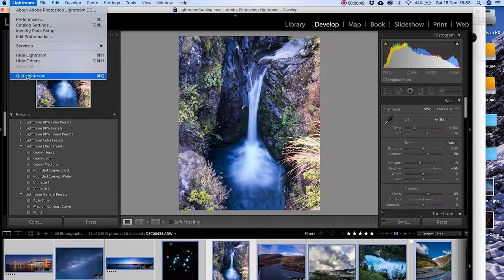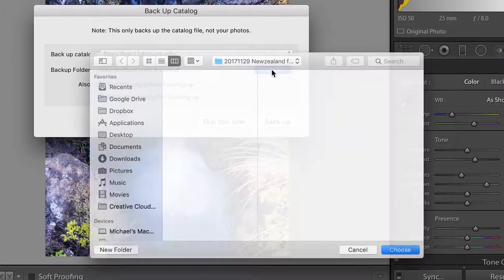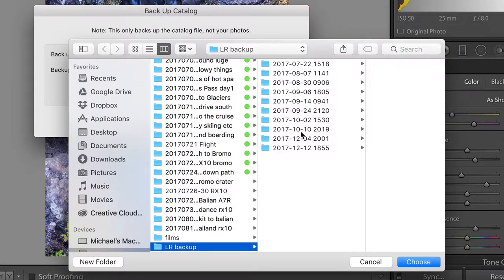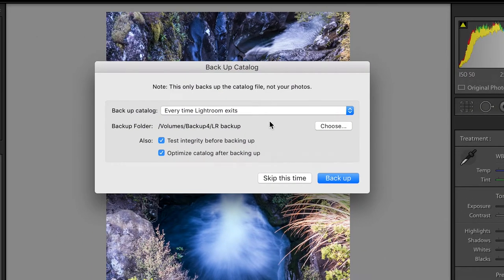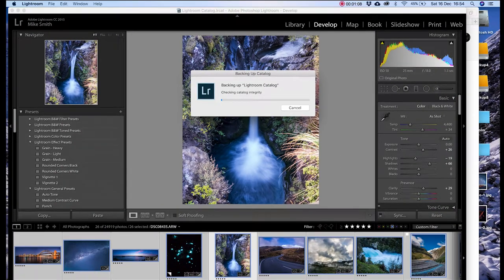I'll basically have two, if not three copies of everything. Remember, if one of those drives fails, you've only got one copy, so back that up again and you end up having two copies. It's good to have three copies — if one fails, you've always got two left over. If you use Lightroom, as well as backing up your RAW files, remember to back up your Lightroom catalogue. Editing takes a while, so if you don't back up your catalogue and it becomes corrupt or you lose it or delete it by mistake, it's a real pain.